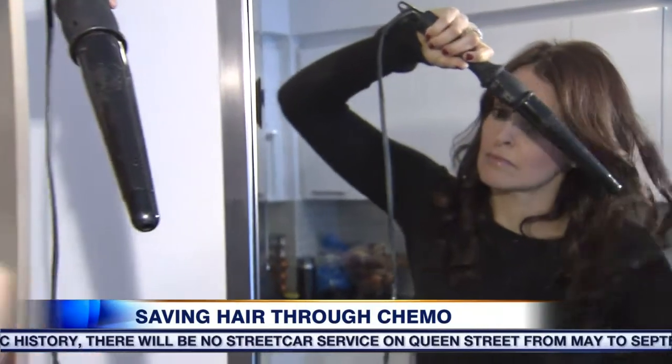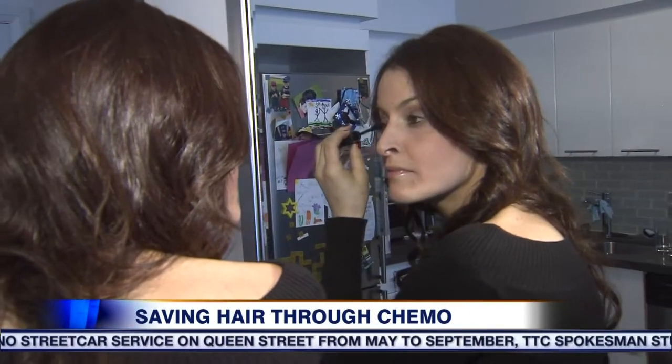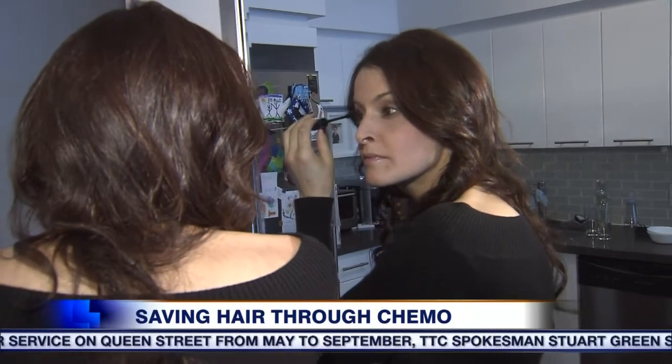Brown, who's now cancer-free and with her full head of hair, wants more patients to feel like she did. You look in the mirror every single day and you see you. You don't see a sick person. And I think that overall affects the way that you go through this.